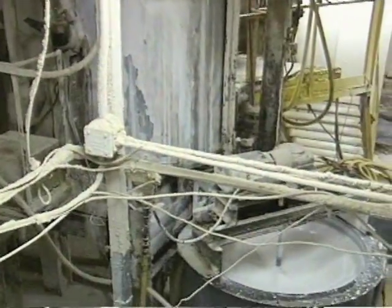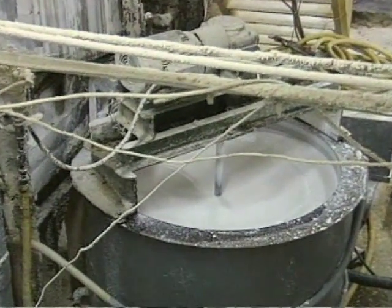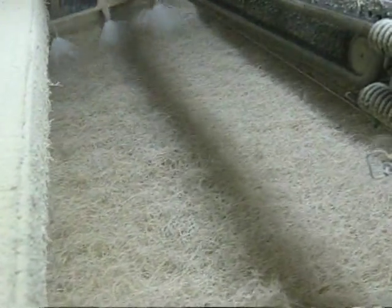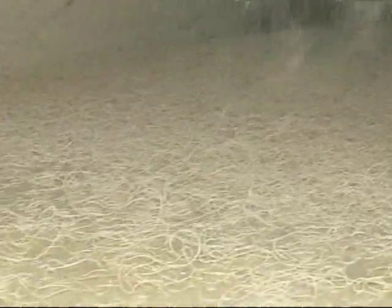The fibers are then coated with a solution that will eventually bind them together. The binder, composed of magnesium oxide and magnesium sulfate, is produced at the plant and stored in a holding tank. The mixture is then pumped to one of four spray manifolds that apply it to the fibers. After the fibers are thoroughly coated with binder, they are fed to the main collection belt where the base mat is formed.